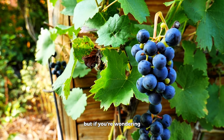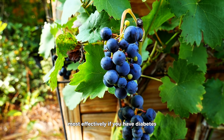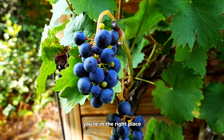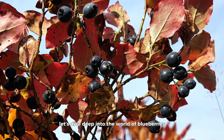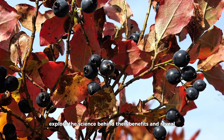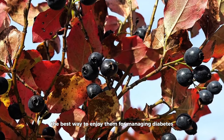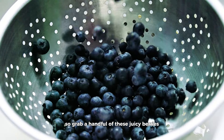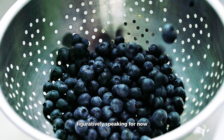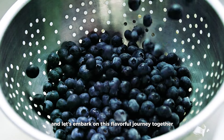But if you're wondering how to incorporate blueberries into your diet most effectively if you have diabetes, you're in the right place. Let's dive deep into the world of blueberries, explore the science behind their benefits, and reveal the best way to enjoy them for managing diabetes. So grab a handful of these juicy berries, figuratively speaking for now, and let's embark on this flavorful journey together.